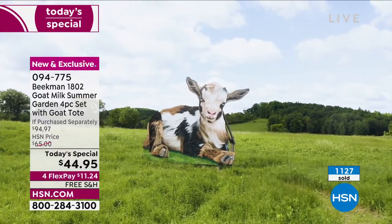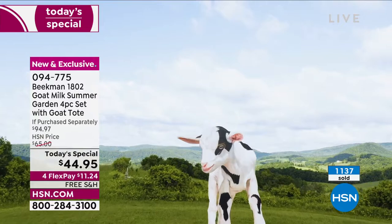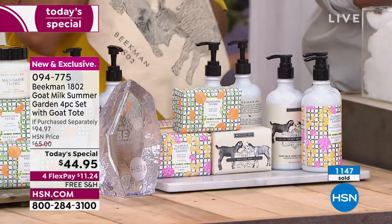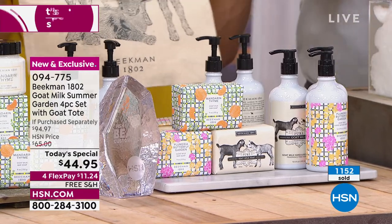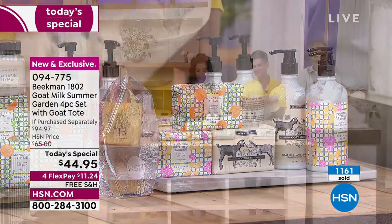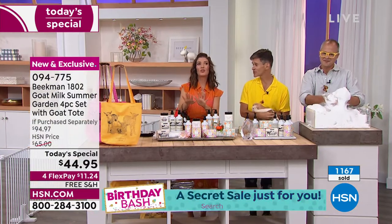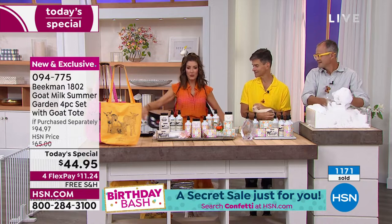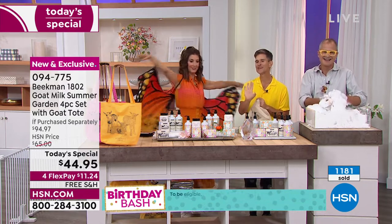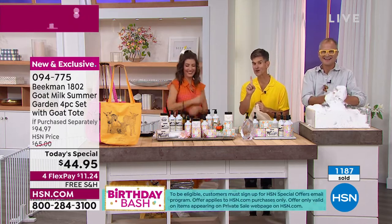Grab the extra set of three bars of soap — it's a wonderful way to try the three new fragrances, or just make sure you don't miss out. When you guys debut new fragrances, they're very popular. We have the Plumeria Butterfly Garden — the floral, tropical scent — transform yourself into a butterfly. Transform your skin, transform your mood. That's what Plumeria Garden is going to do.